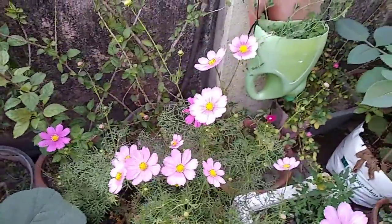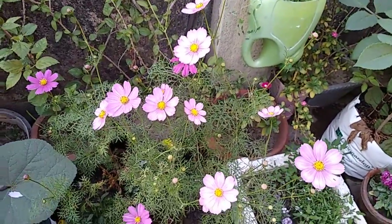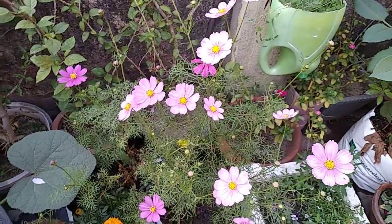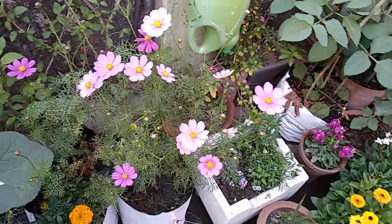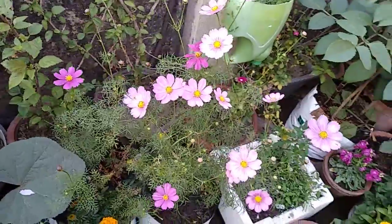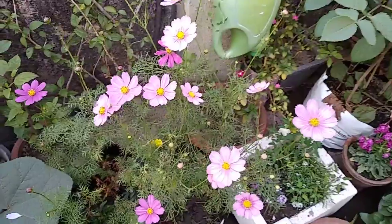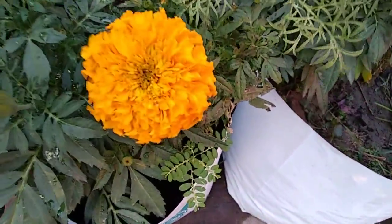Hello friends, today in this video I am just showing you the flowers which are now blooming in my garden on 24th December. It's a special video and I hope you like it. It will be in two languages, in Bengali also. That's how I am going to go to the garden on 24th December to make this special video.